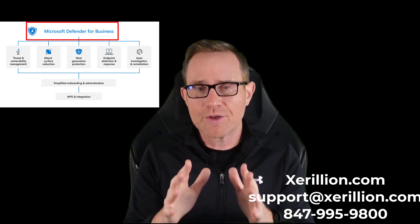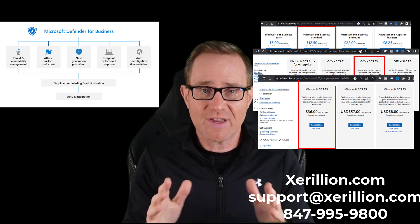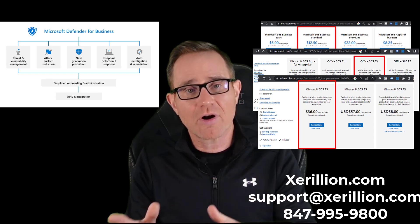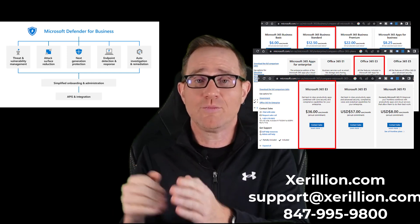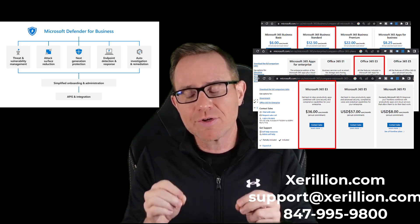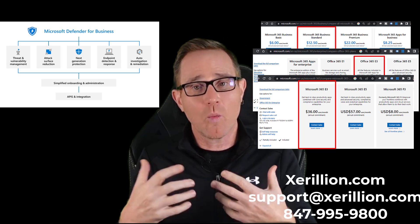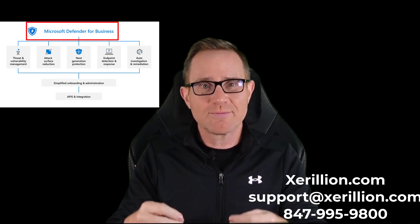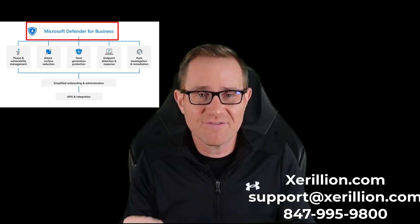From talking to around 300 new prospective clients every year, you're either using Microsoft 365 Business Standard, Office 365 E3, or Microsoft 365 E3 for Exchange Online email and getting users the subscription version of the Office desktop apps. That's as far as you've gone with your Microsoft 365 integration, and you are completely under-utilizing your Microsoft 365 licenses. You're just one Microsoft 365 license adjustment away from having the security capabilities of Microsoft's top EDR system in Microsoft Defender for Business.